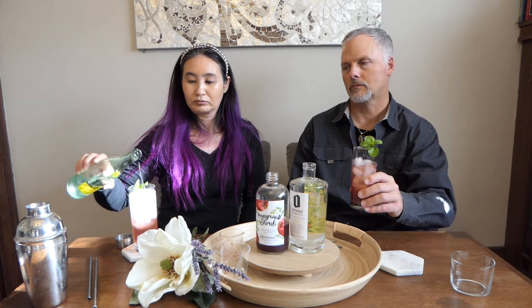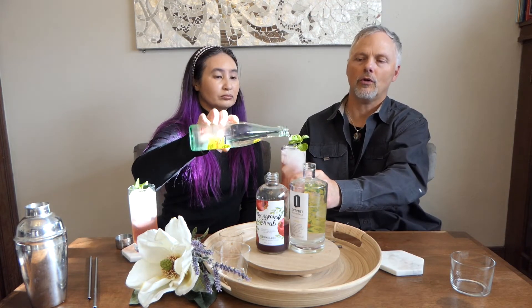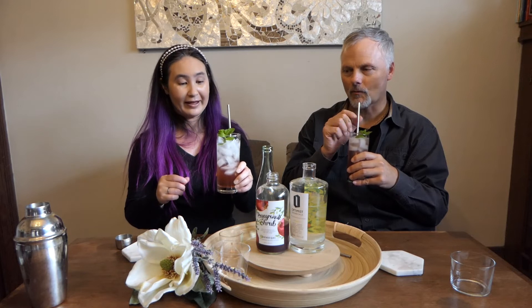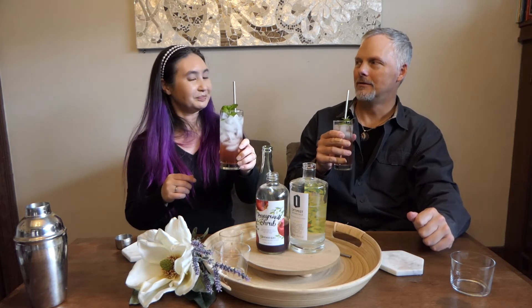I put pomegranate shrub and Optimist Bright together and topped it off with a little Topo Chico. Cheers! Oh, I like that. This is our third cocktail using this pomegranate shrub, and this one's my favorite. It has a lot of complexity — there's some kind of spice coming through with the pomegranate, and they just love each other.